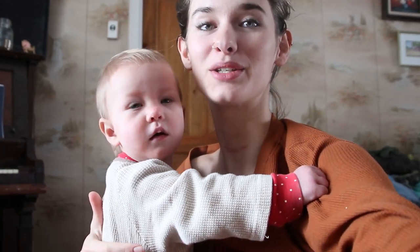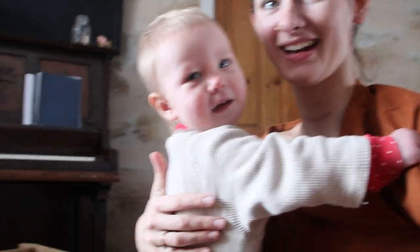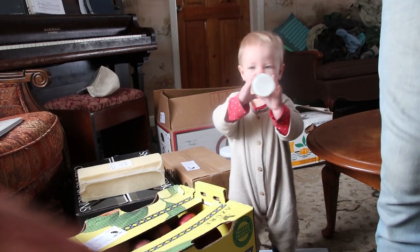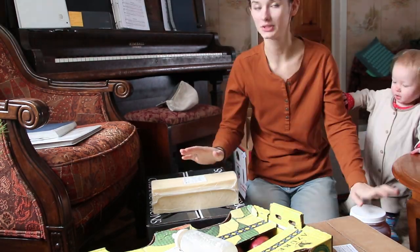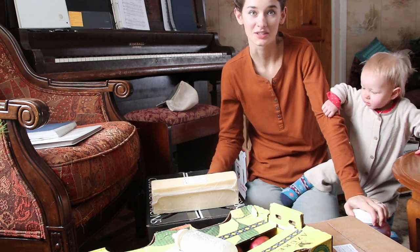Hi guys, my name is Megan with the blog builtinahomestead.com and today I wanted to do a quick Azure Standard haul. We stocked up on some stuff from Azure just yesterday and picked it all up. I wanted to show you some of the things that we like to get from Azure, so let's get right into this video.